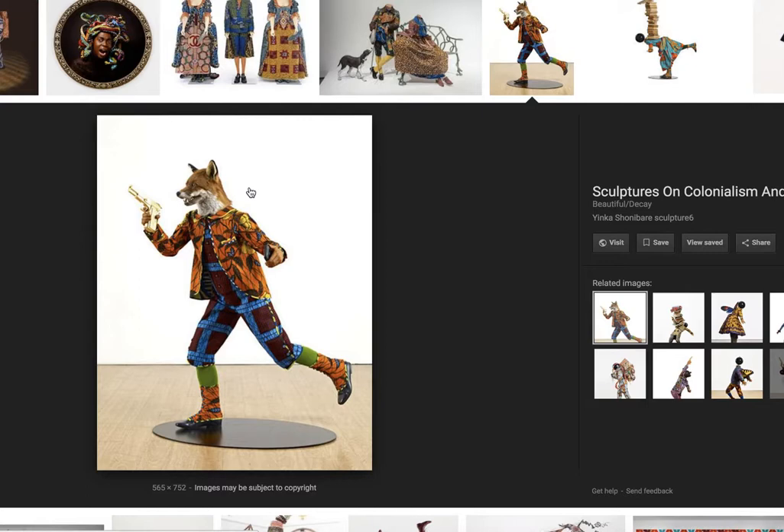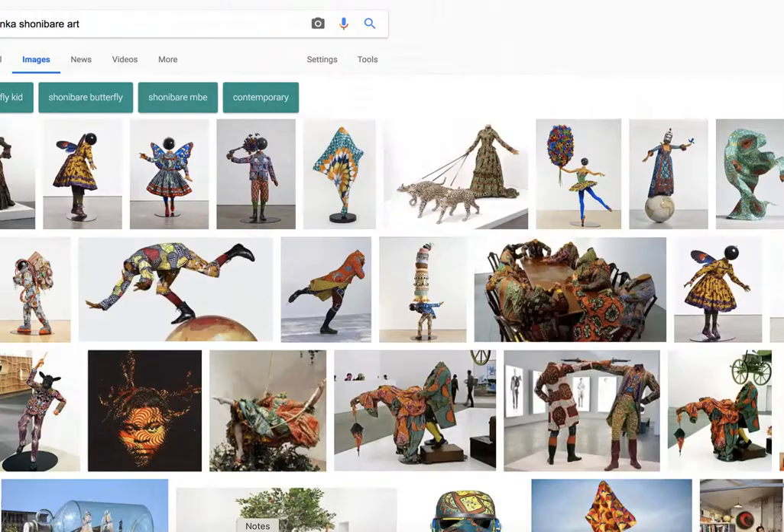All of his stuff has really cool fabric. Shonibare was inspired by fabric that he found, and he had always thought it was just traditionally African fabric.